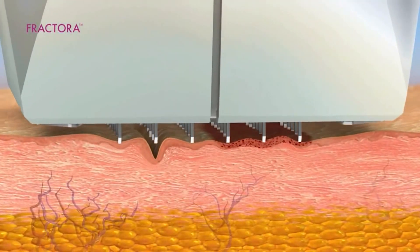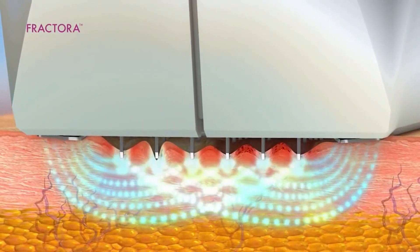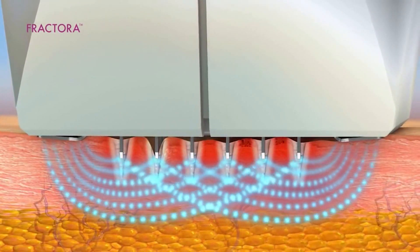Fractora is a device that uses bipolar fractional radio frequency to improve the skin. Fractional treatments, as we've learned over the last decade, is a way of doing pinpoint injuries to the skin — or heating of the skin in certain areas — that can produce rapid healing and safe treatments that can penetrate more deeply into the skin. And that's exactly what Fractora does.